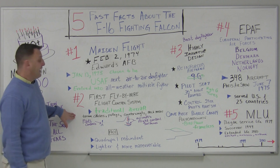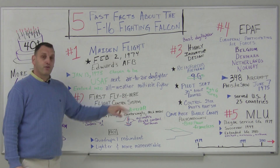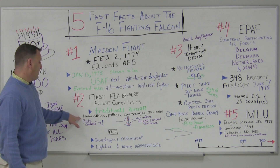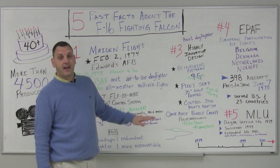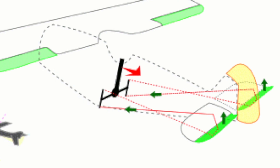Number two, it was the first aircraft to be designed with a fly-by-wire flight control system to make it more maneuverable. Traditional earlier-generation aircraft tended to use tension cables, pulleys, counterweights, and other mechanical means to make the connection between the pilot's controls and the aircraft's control surfaces.